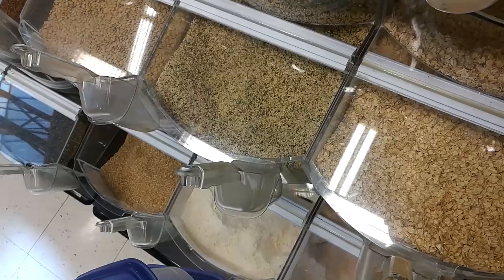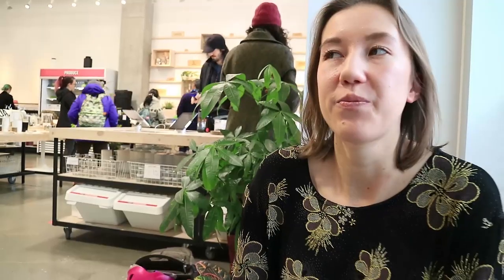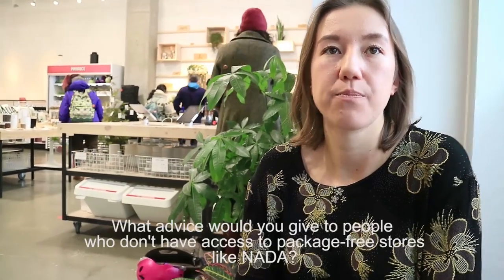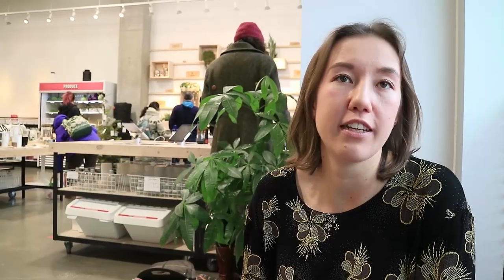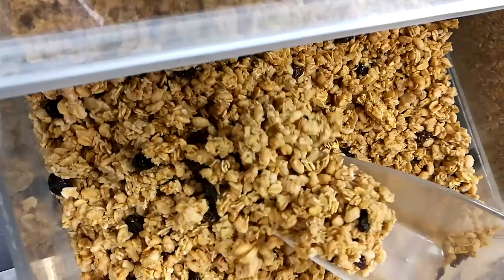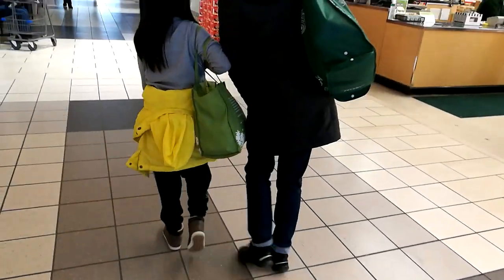Some bulk food places allow you to bring your own container in, but others still don't allow it for health reasons. You could try to shop at places that do offer bulk bins — like Safeway or Whole Foods — and bring your own bags. You can invest in bulk bags for produce and dry goods, like cotton bags or mesh bags.